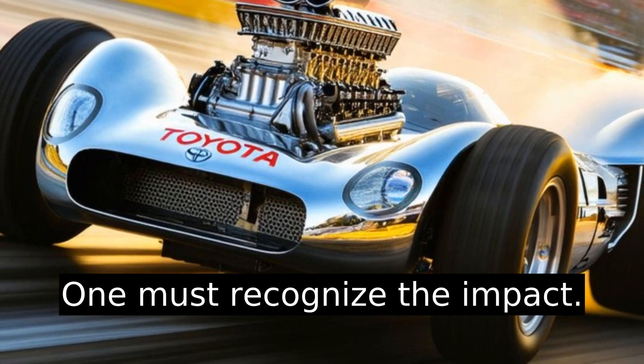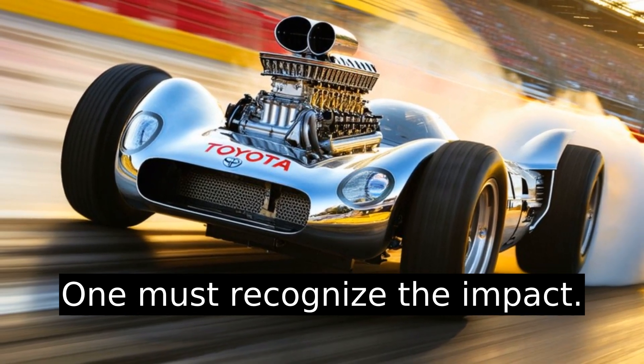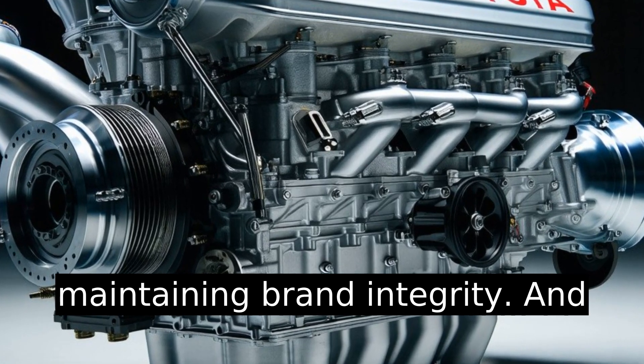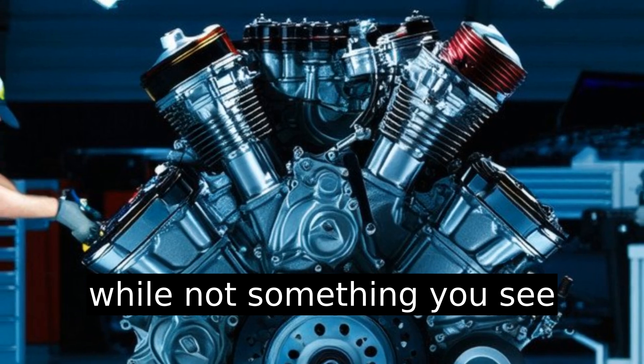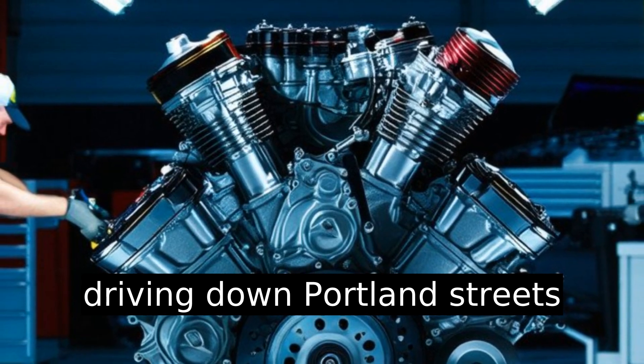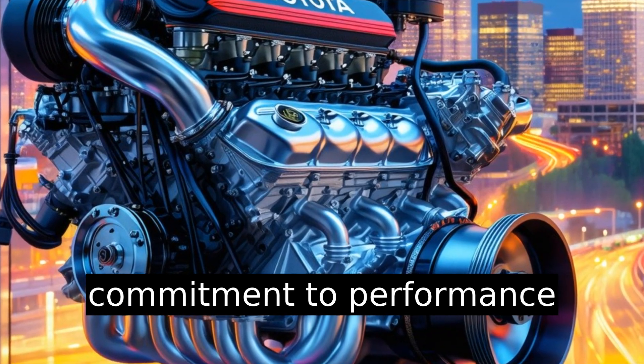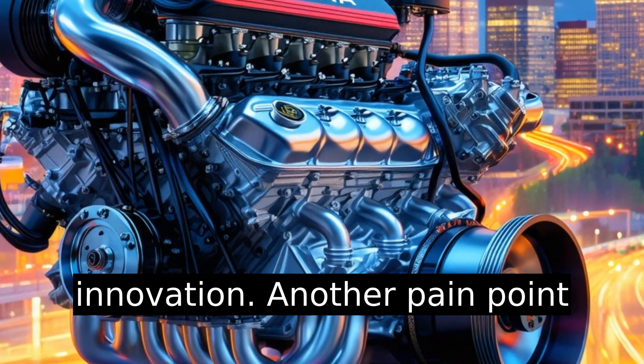One must recognize the impact: Toyota's NASCAR engines are about pushing limits while maintaining brand integrity. While not something you see driving down Portland streets daily, they symbolize Toyota's commitment to performance and innovation.